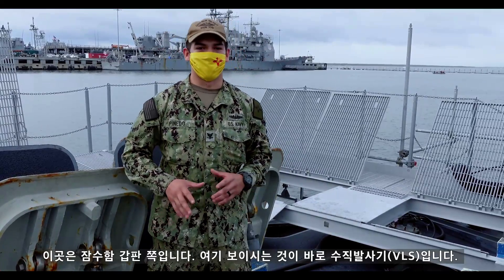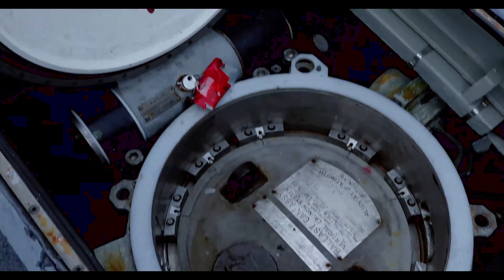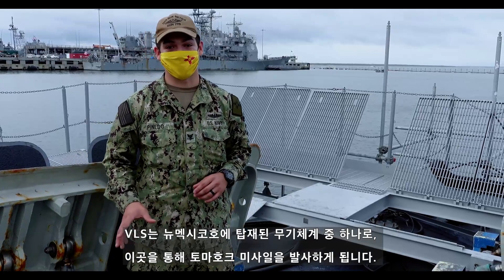Right now we're topside, forward of the boat. This is our VLS — this is one of our defenses on the boat. We will fire Tomahawks from here if we need to. Hopefully we never have to unless we're practicing with the weapons.